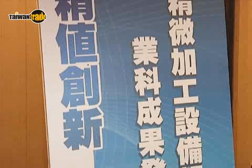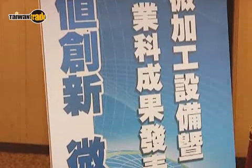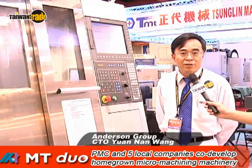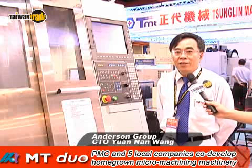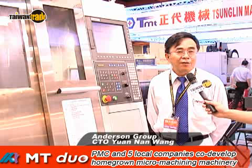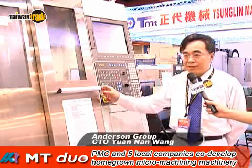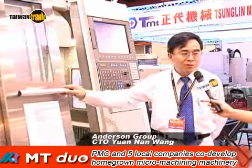This is the first micro machining machine developed in Taiwan. It was co-developed by five local manufacturers with the help of the MOEA Department of Industrial Technology. Micro machining equipment like this will be crucial in the future for electronic, biomedical, and optic industries that use high precision parts.